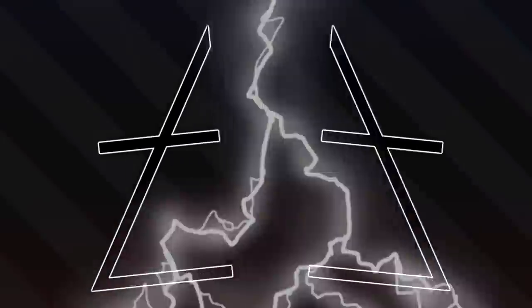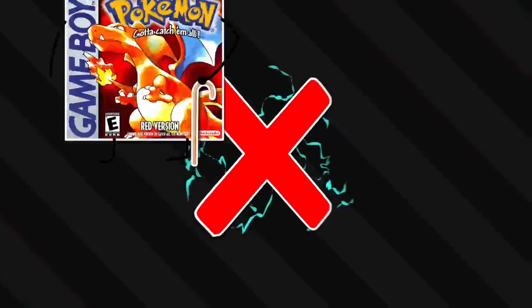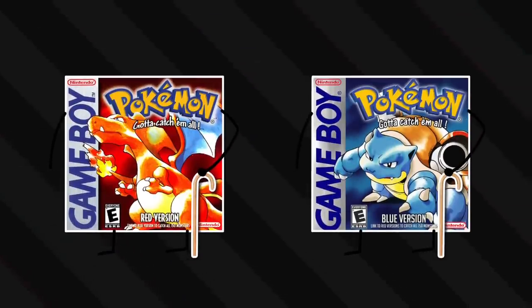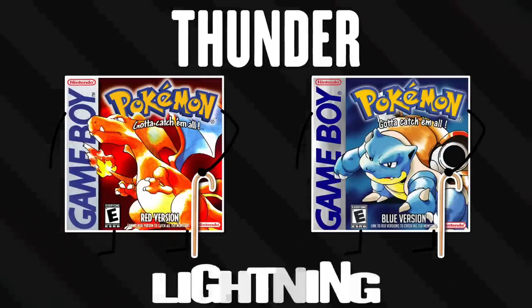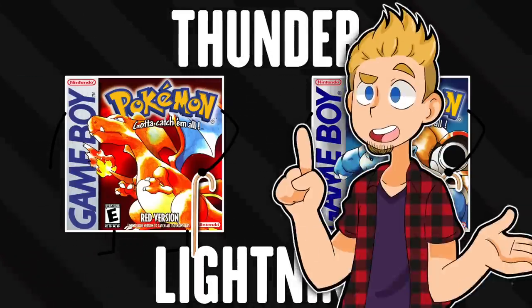Lightning itself can create thunder too. The lightning literally cracks the air apart. So once the lightning is finished and it's gone, the air has to fill in that empty space super quickly, creating the booming explosion of vibration that we perceive as sound. So again, thunder isn't electricity - it's the sound often made by it. But most of the Thunder moves are from the earlier game generations, mainly Gen 1.